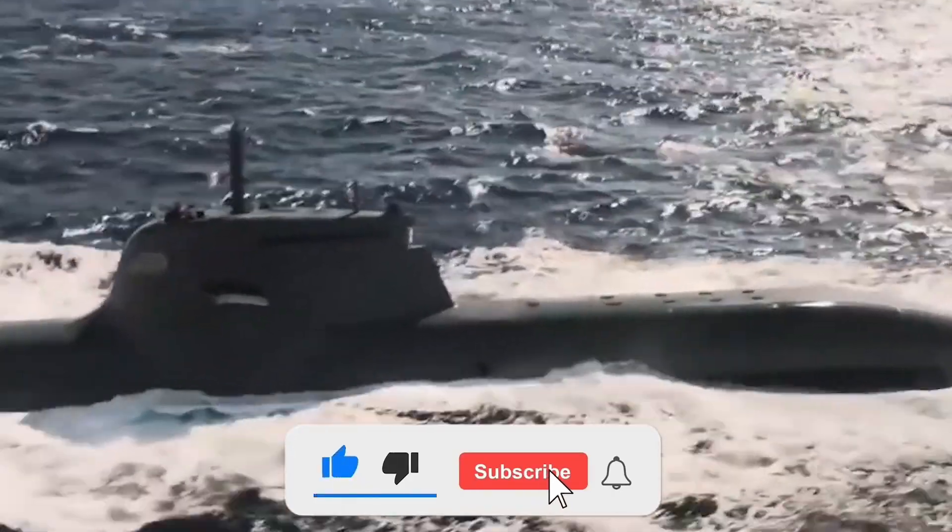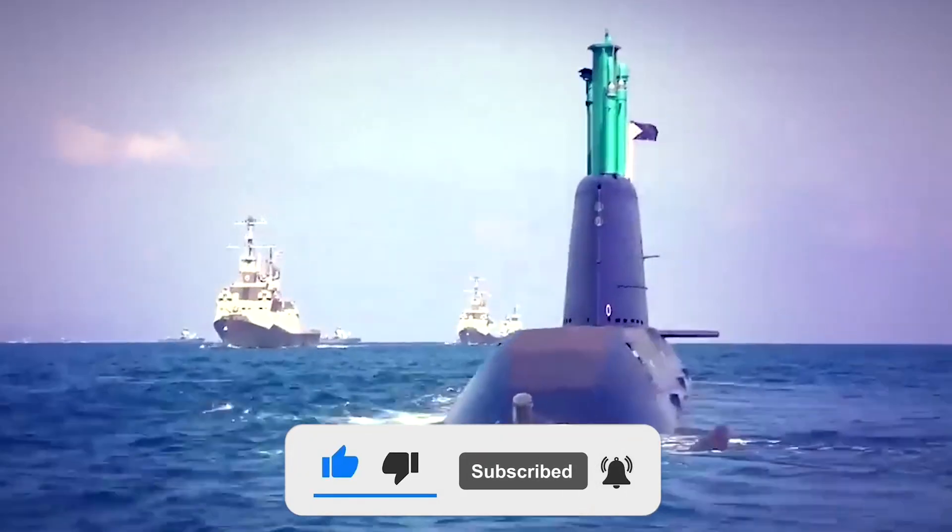Thank you for watching. If you want more videos like this, make sure to like the video and hit the subscribe button, and we'll see you in the next video.